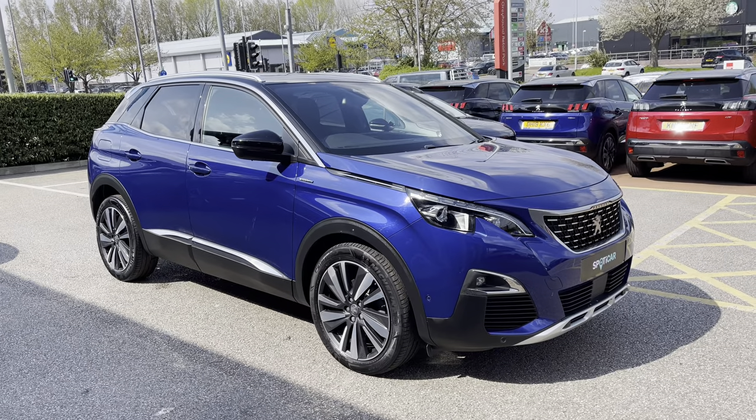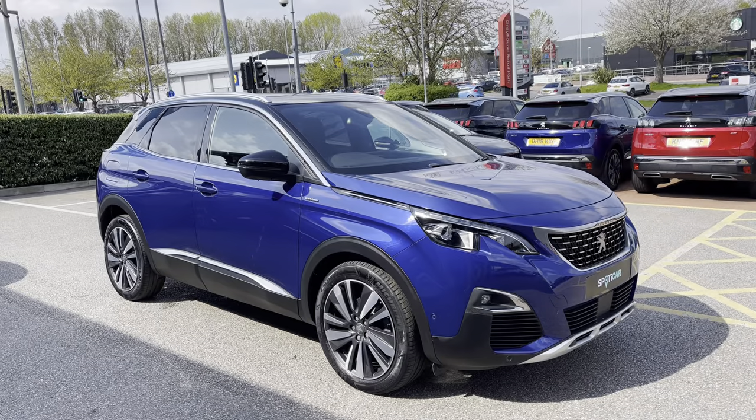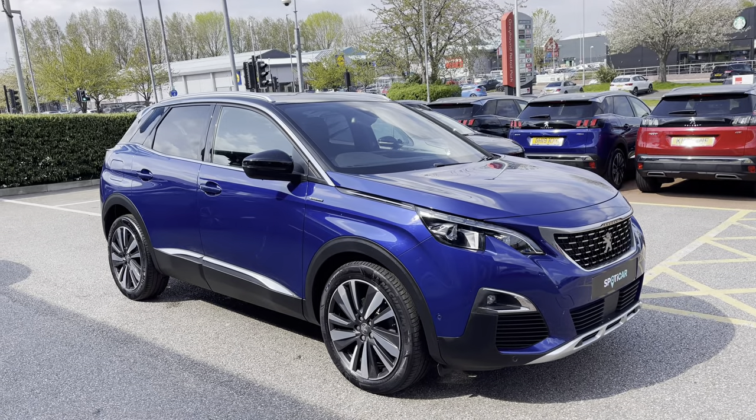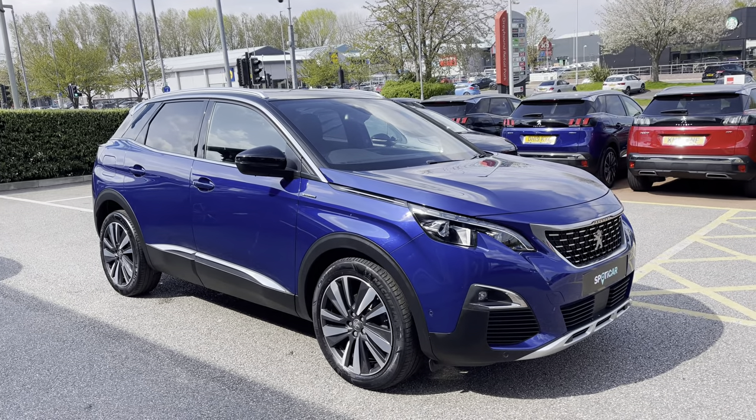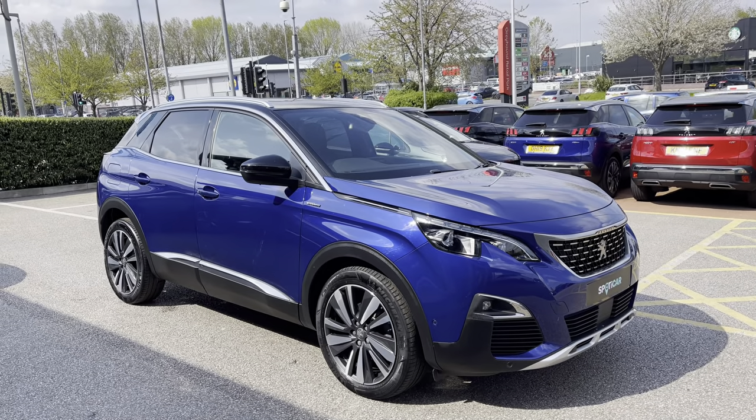Hello, my name is Joe from Swans Rochester Peugeot and today I'll be taking you on a 360 degree tour of this Peugeot 3008 1.2 PureTech GT Line. This is a used approved car and comes with a metallic magnetic blue exterior, as well as a 1 year's warranty and 1 year's roadside assistance.